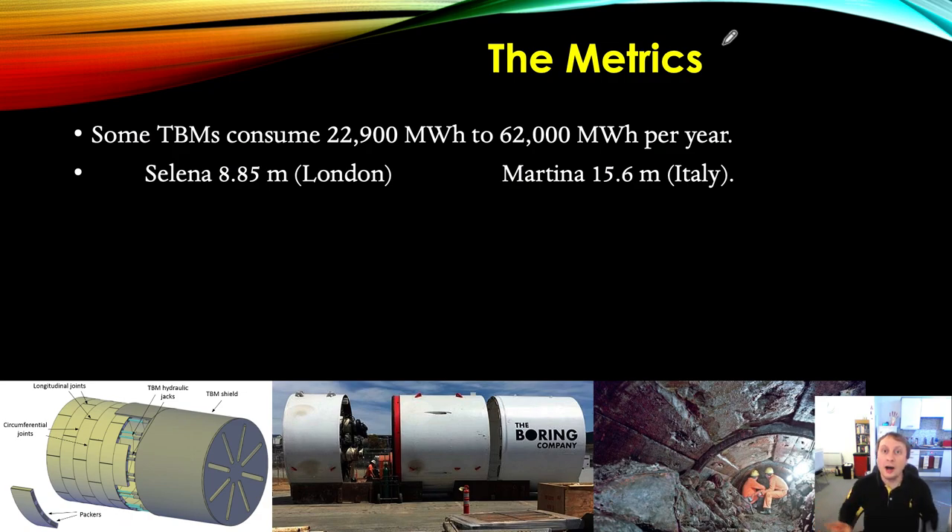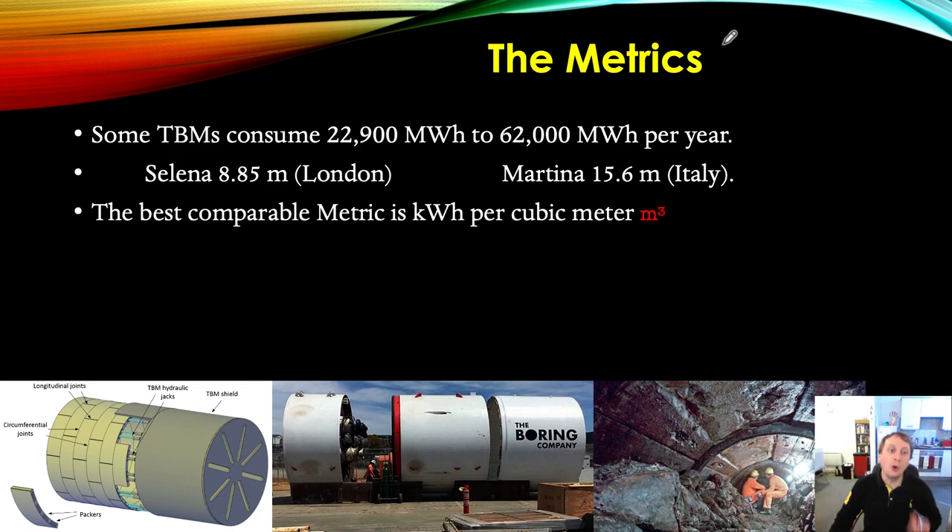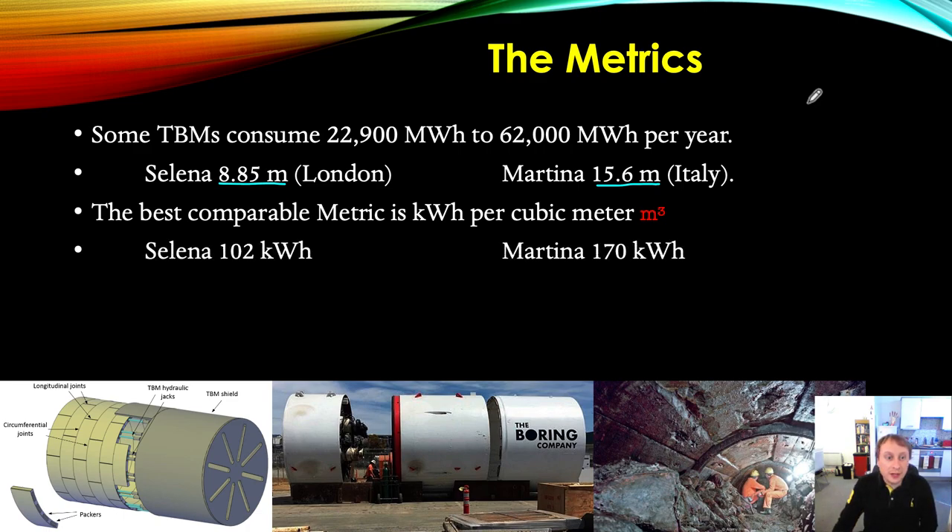What you really need to look at is how long the tunnel is, what its diameter is, and what the soil conditions are. Personally, the best comparable metric is kilowatt hours per cubic meter excavated — that's the baseline metric for comparing machines. The diameter is very important too: the bigger the diameter, the more spoil excavated and the more over-excavation. Selena is consuming around 102 kilowatt hours per cubic meter — and just to put that in perspective, a Tesla Model S typically has a 100 kWh battery pack.